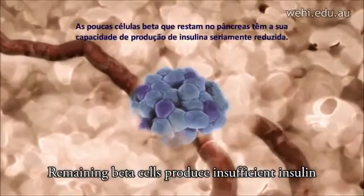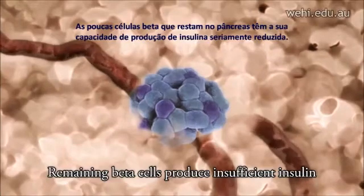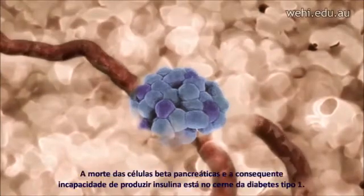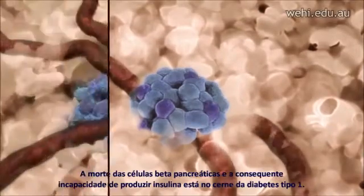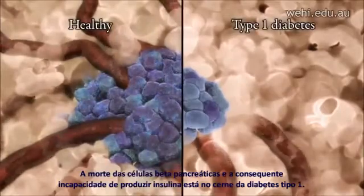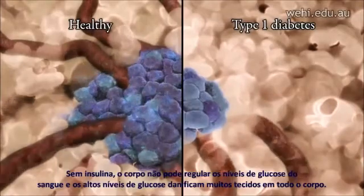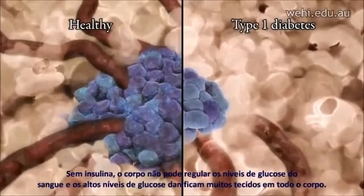The few beta cells that remain in the pancreas have a severely reduced capacity to produce insulin. The death of the pancreatic beta cells, and the consequent inability to produce insulin, is at the core of type 1 diabetes. Without insulin, the body cannot regulate blood glucose levels, and the high glucose levels damage many tissues throughout the body.